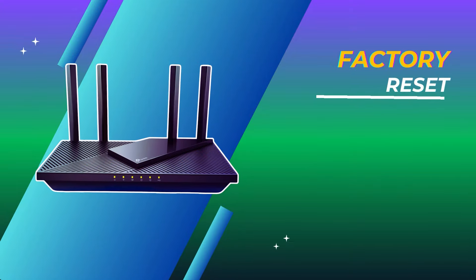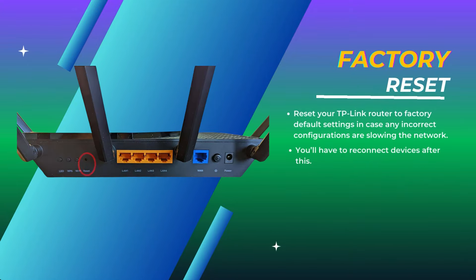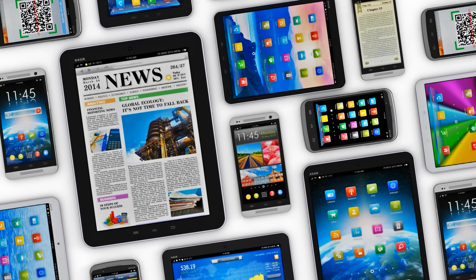Factory reset. If all else fails, reset your TP-Link router to factory default settings in case any incorrect configurations are slowing the network. You'll have to reconnect devices after this.